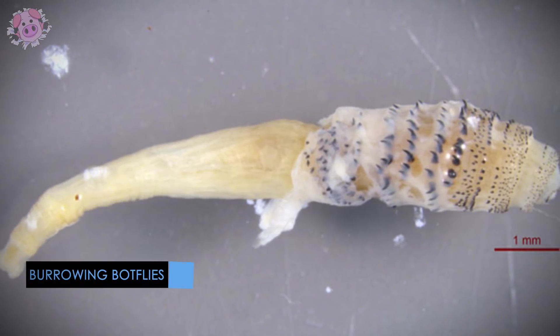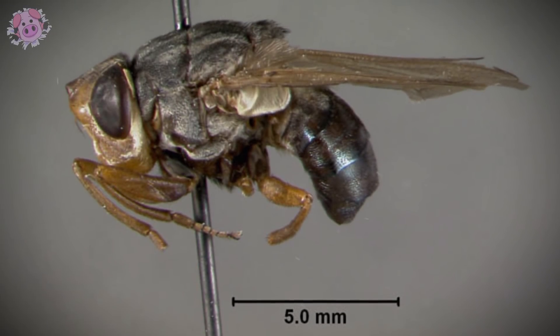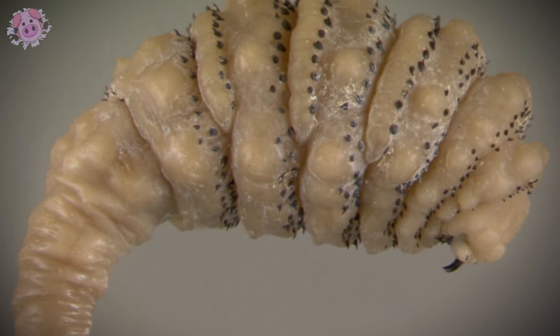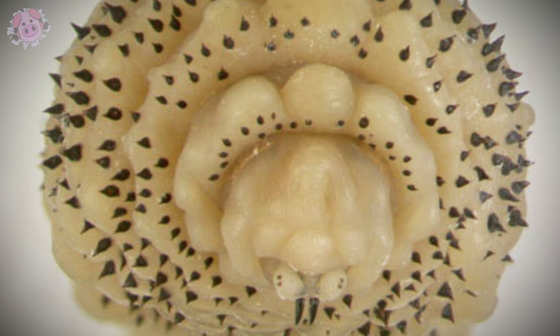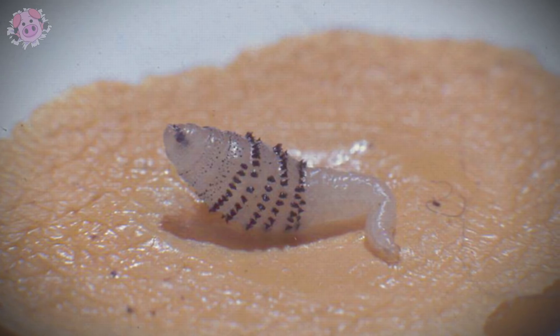Bot flies are a nasty breed of fly that have parasitic larvae that burrow into the skin and gestate. They look a bit like bumblebees, but they're way more disgusting. A mother bot fly will literally inject her eggs into a mosquito mid-flight. Once the eggs are in the mosquito, they'll get into the bloodstream of whatever animal the mosquito feeds on next and hatch. There is a species of bot fly larvae that will survive if injected into a human, with the newly hatched larvae burrowing under the skin or growing in the guts of the host until fully formed.